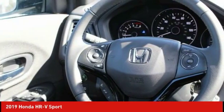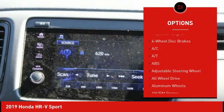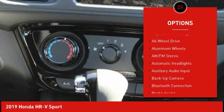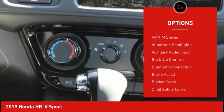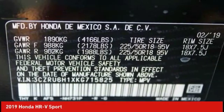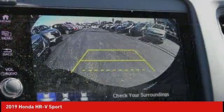Here are some of this vehicle's great options: keyless entry, traction control, anti-lock braking system, backup camera, all-wheel drive, steering wheel audio controls, stability control, Bluetooth, leather-wrapped steering wheel, and adjustable steering wheel.